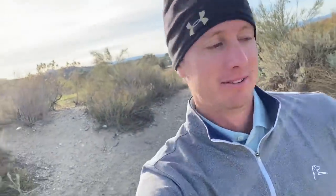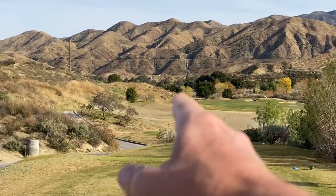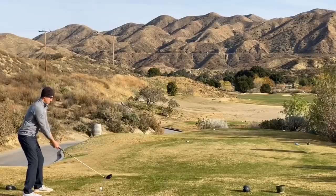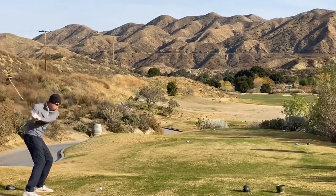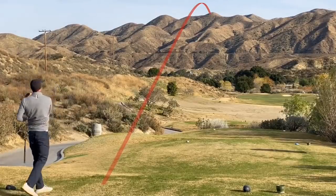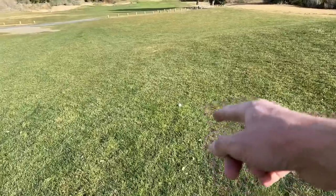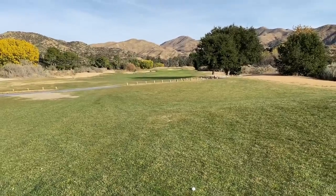Number four, par five, 539 yards, dogleg to the left. I think our aiming point is going to be just over that corner right there. Solid shape right here — 238 yards to our front pin. It's go time.